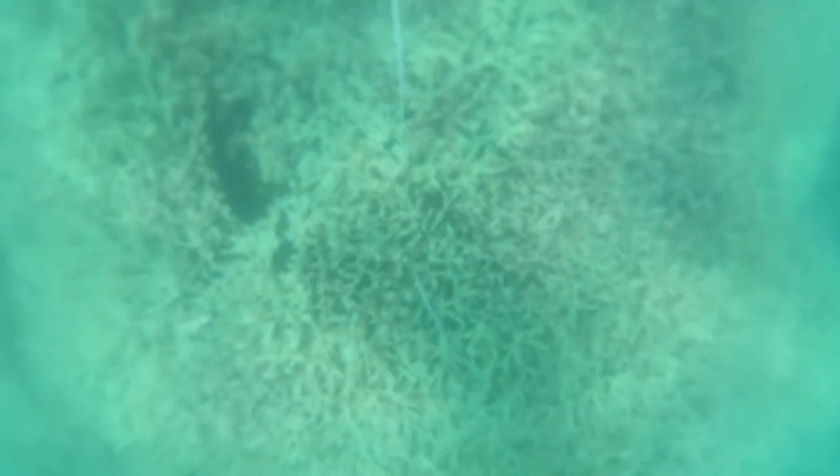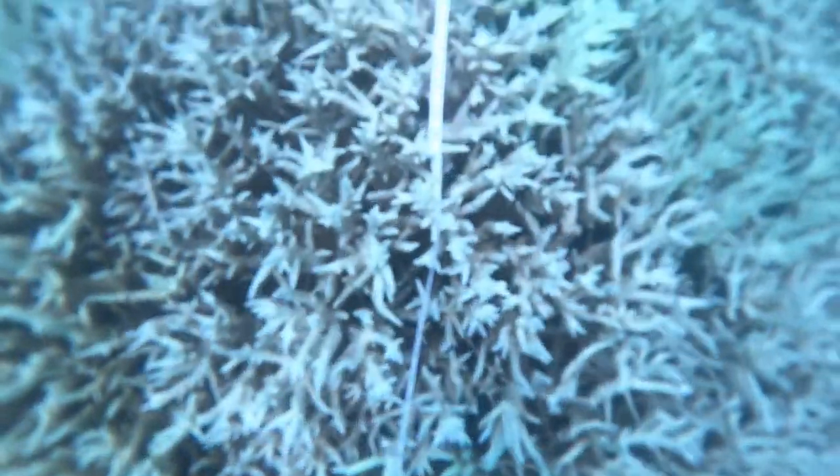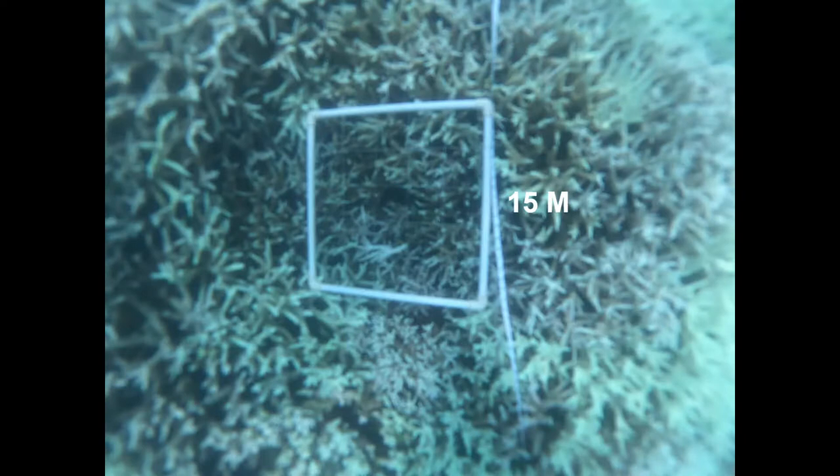Sometimes corals can recover from this bleaching, but if stressful conditions are severe or persist for a long time, loss of algae and the nutrients they provide can lead to coral death. Snorkeling along now to the 15 meter quadrat — there it is, placed amongst basically bleached staghorn coral on the left.